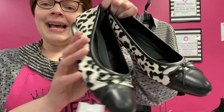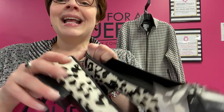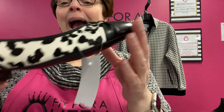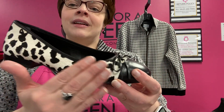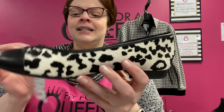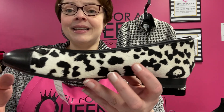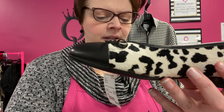And shoes! We have these adorable brand new with tags Aerosoles — check out the soles, never been worn. They are a faux cowhide with a leather toe with bow and a short little block heel. Size nine and a half. They are down to $18.74 and you're going to save an additional 30% — just 13 bucks for these little cowhide flats from Aerosoles.